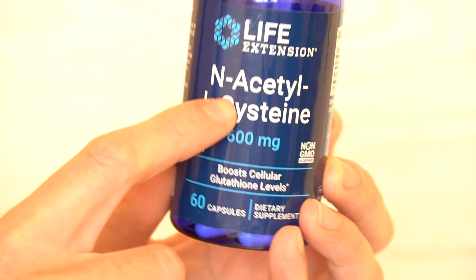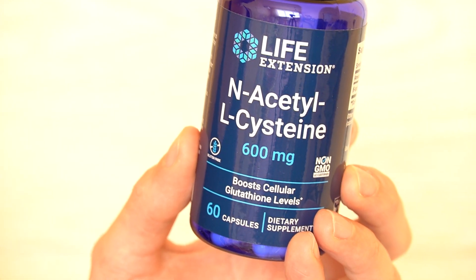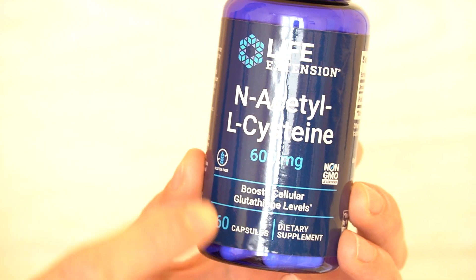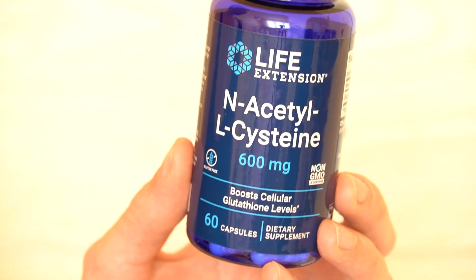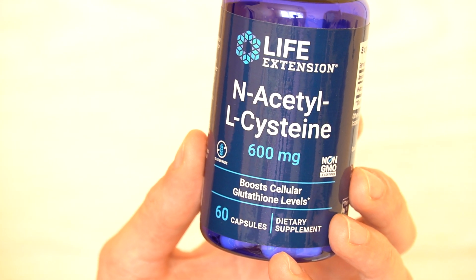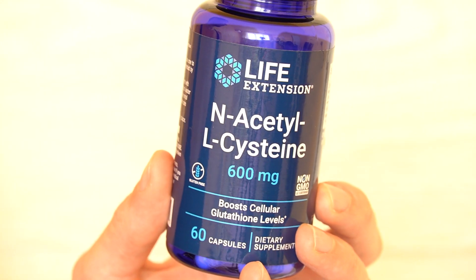Definitely recommended — Life Extension, I have always been happy with their products. That's it guys for this quick review. If you want to find more videos like this and more reviews of NAC supplements, you can find them on the channel. If this video was useful, leave a thumbs up and subscribe if you're new. I'll see you guys in the next video — bye for now.